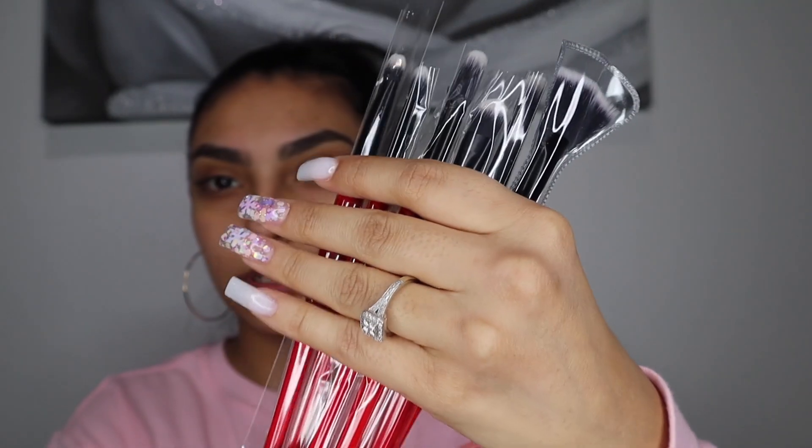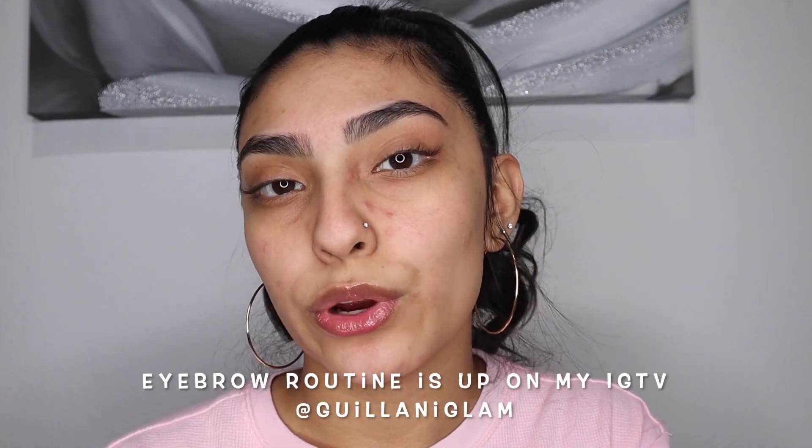The brushes are all still packaged up so we're going to try them out. I have the Jouer lip enhancer on my lips just to prep and hydrate them before putting on anything else. I'm zooming in on my face — excuse the blemishes, I've been breaking out. Anyways, I'm going to start off with my eyebrows — you'll see a time lapse. If you want an in-depth updated eyebrow tutorial just let me know.